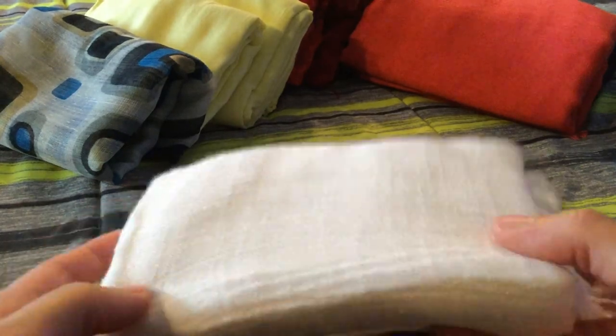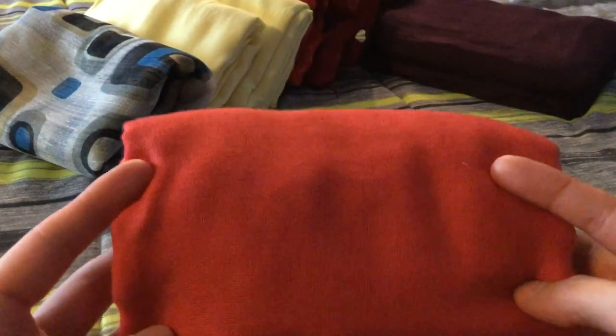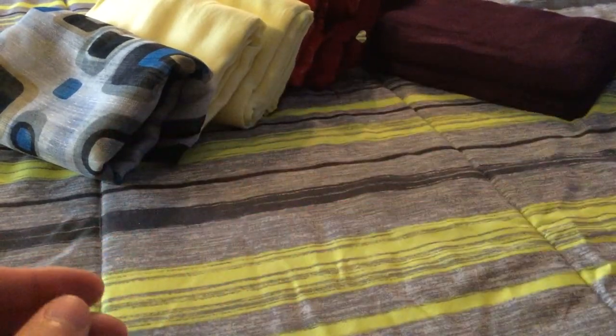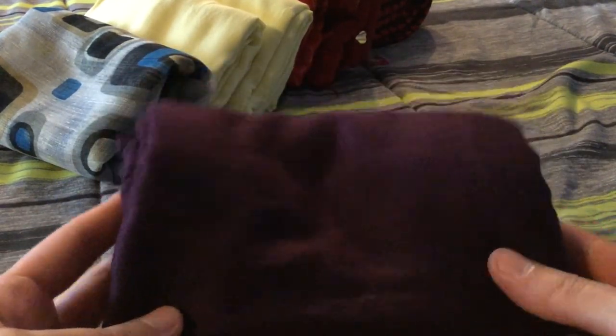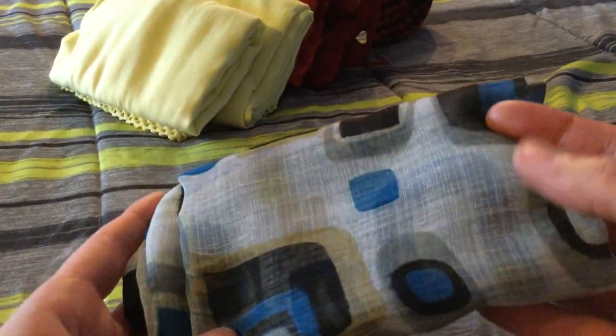Another white one here — I tried wearing it but I just don't like the material, so I'll let this one go. Next is a pink one — I've worn it a few times, but I don't see myself wearing it again, so I'll let this one go also. Now I have a purple plum color — never worn it, so this one can go. Another multicolored one here — I just don't like the fabric of it, so I'll let this one go, I'll never wear it.